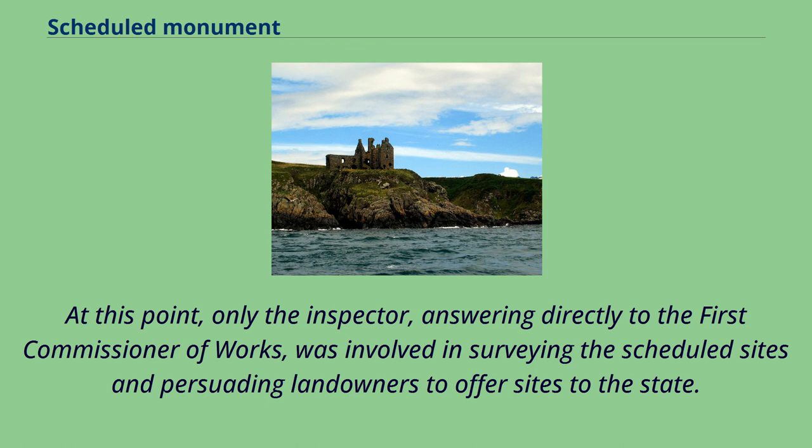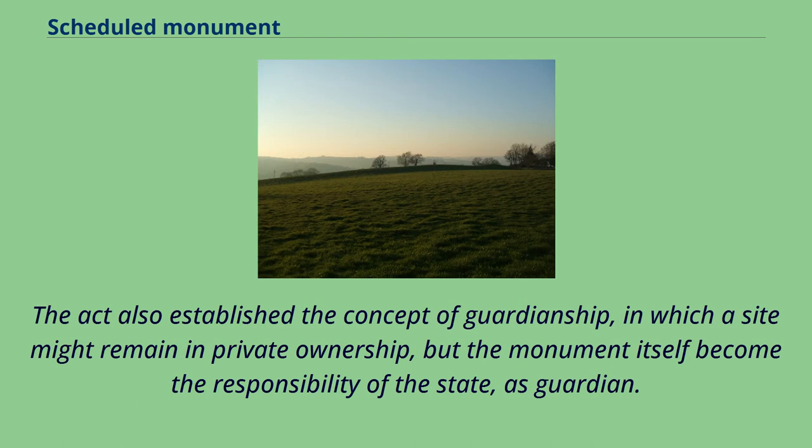At this point, only the inspector, answering directly to the first Commissioner of Works, was involved in surveying the scheduled sites and persuading landowners to offer sites to the state. The Act also established the concept of guardianship, in which a site might remain in private ownership, but the monument itself become the responsibility of the state, as guardian.